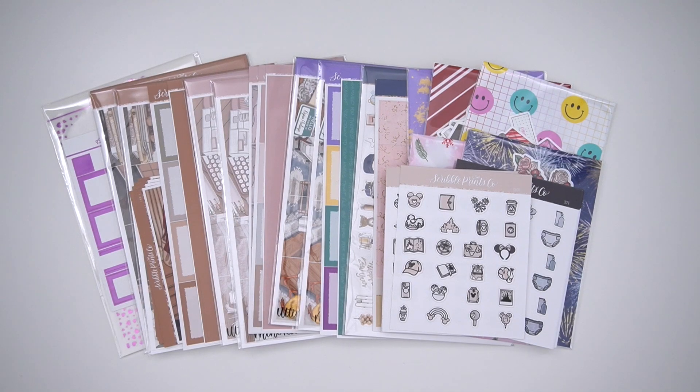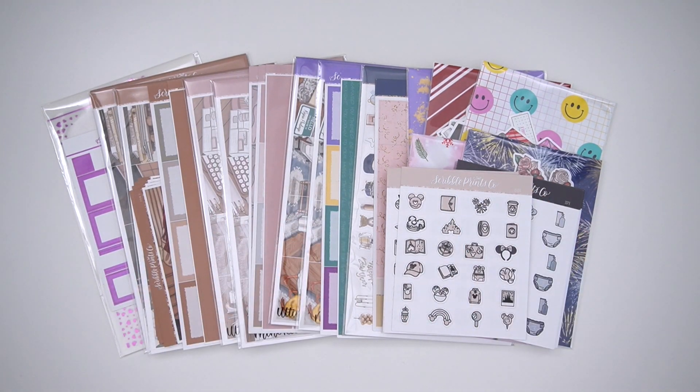Hello everyone, it's Andrea, and today I'm coming at you with this week's new releases, which will be available Wednesday at noon Eastern — that's when the shop will go back to normal. There will also be a Cyber Monday mystery today if you're watching this live Monday at noon Eastern. I'll leave information for that down below, and it will also be on the website and Instagram.